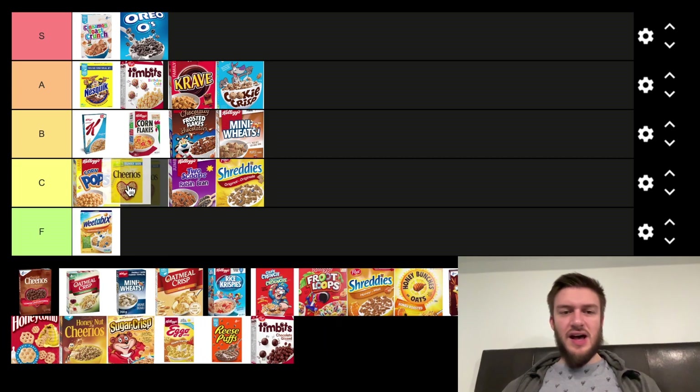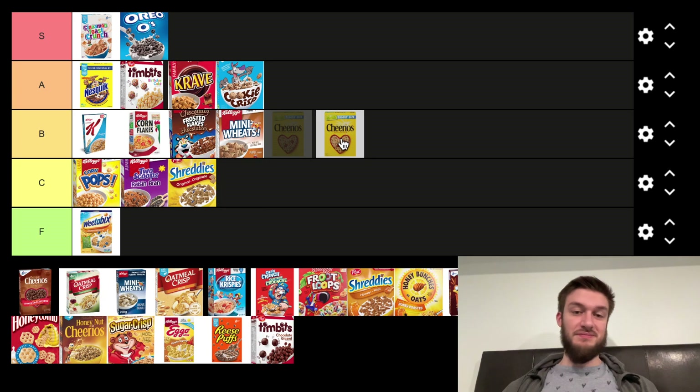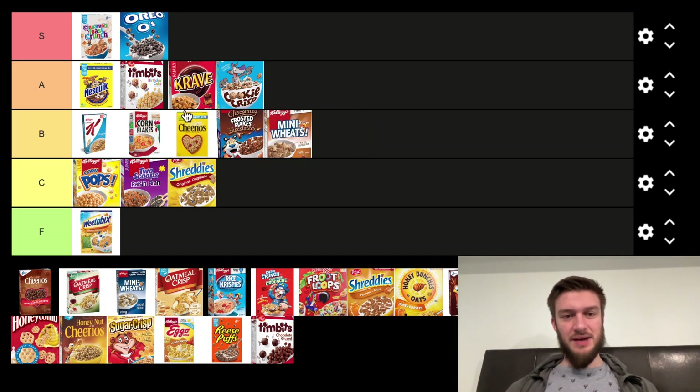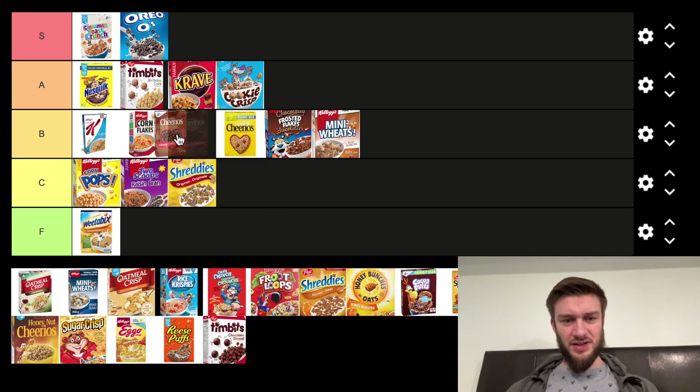Next we got Cheerios, which people might want to put higher, but I'm going to put it somewhere in the B tier. Cheerios are decent, but not my favorite cereal. There are a lot of different types — like the chocolate Cheerios I'll put a little bit higher, and the Apple Cinnamon Cheerios which I like, but everything else is just okay.